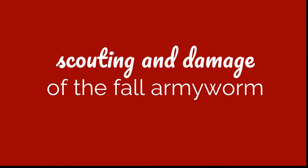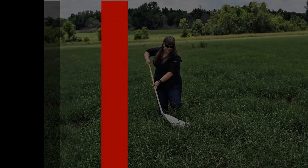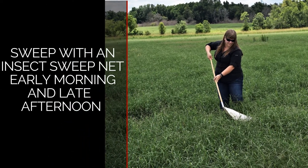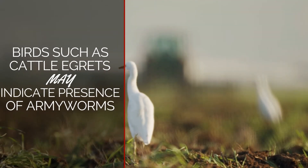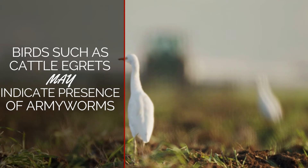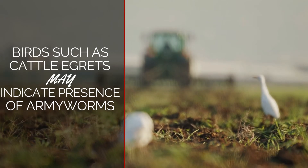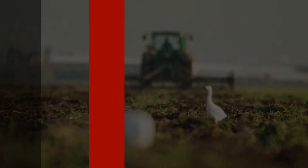Careful scouting is the best way to prevent economic losses. An insect sweep net can help you identify low populations of the fall army worm before significant feeding damage occurs. Some birds, such as cattle egrets, may serve as an indicator of army worm activity, but it's not always guaranteed, especially throughout the coastal plains where the birds are nearly always present.